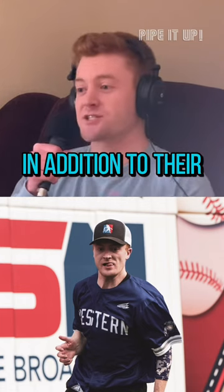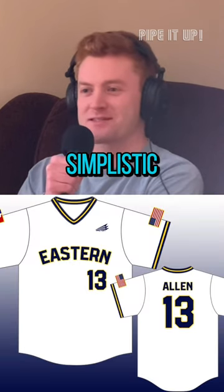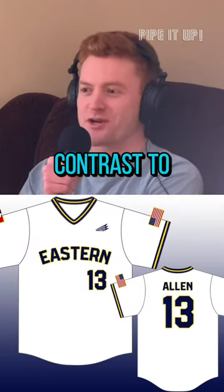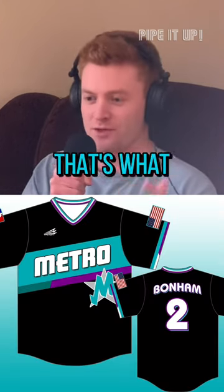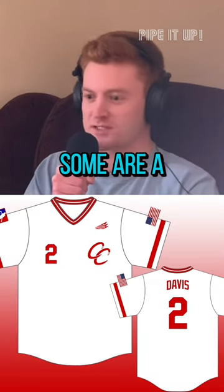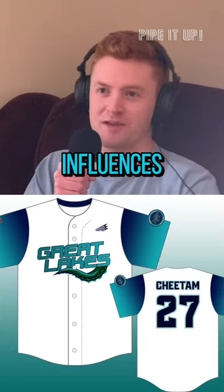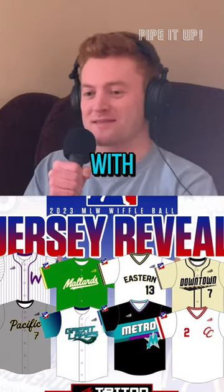So each team has two jerseys in addition to their vintage jersey t-shirt. The approach this year is to go for a very professional, simplistic, sleek contrast to last year's more alternative route. You're seeing jerseys that could really appear on an MLB field, with a vintage look — some are a little more modern, some have influences from MLB teams. I'm really happy, honestly, with all eight of them.